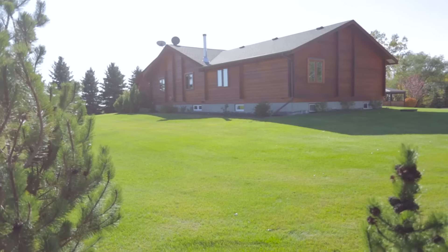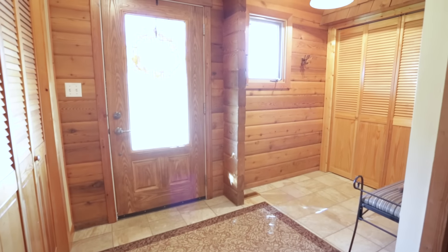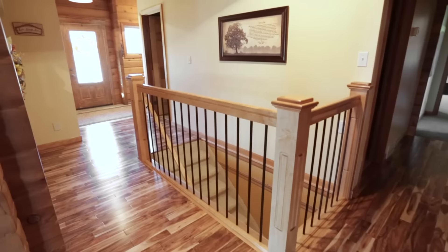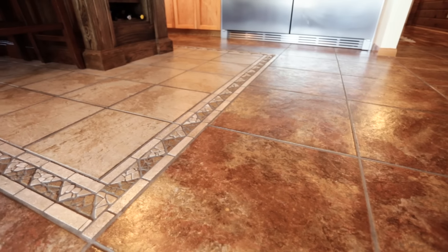This inviting six-bedroom, four-bathroom bungalow offers over 2,000 square feet of living space with wide hallways leading to well-proportioned rooms. Stunning tile and acacia hardwood flooring flows throughout the main floor.